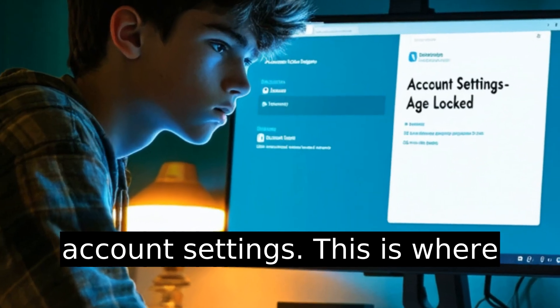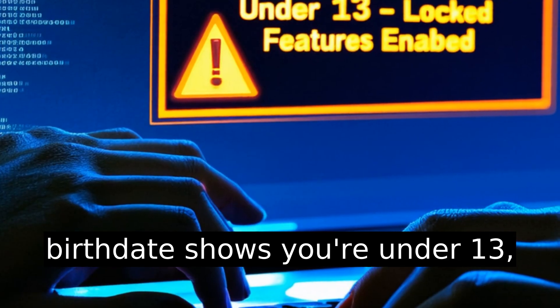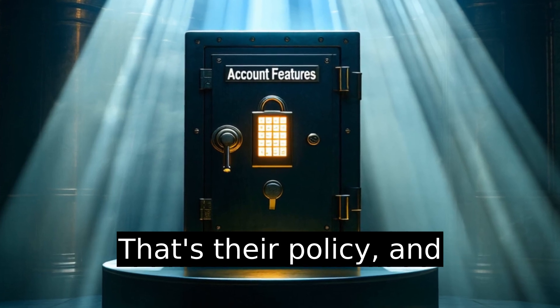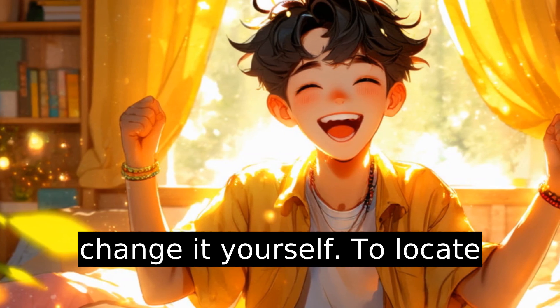First, you'll need access to your account settings — this is where most people get stuck. If your birthdate shows you're under 13, Roblox locks certain features. That's their policy, and honestly it makes sense, until you're old enough and can't change it yourself.